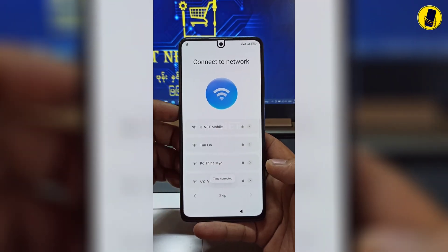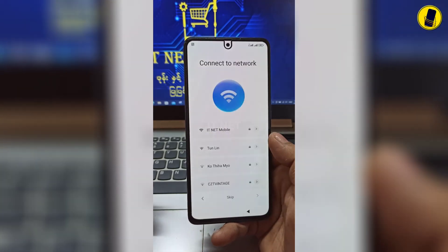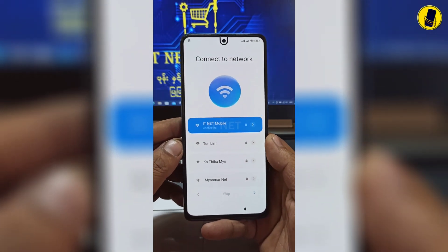Once you reach this stage, you need to connect the phone to Wi-Fi. Enter the Wi-Fi password and click Connect.